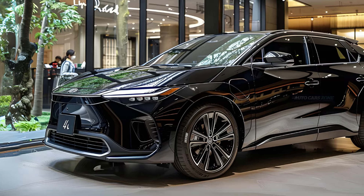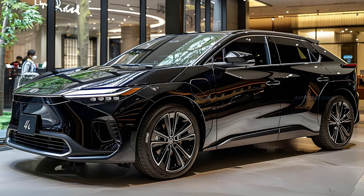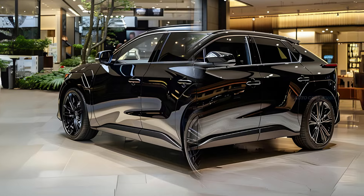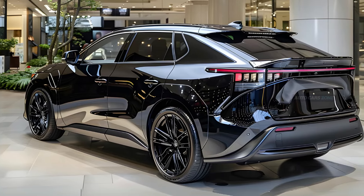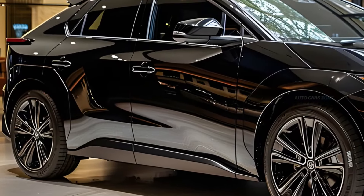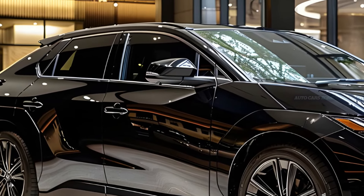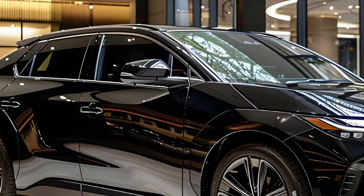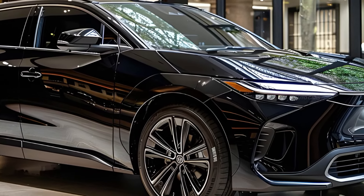The two BZ4X powertrains are equipped with batteries that are almost comparable in size. The single-motor version has a 63.4-kilowatt-hour battery pack, while the dual-motor model has a slightly larger 65.5-kilowatt-hour battery pack. The EPA estimates that the front-wheel drive single-motor variant has a range of 252 miles for the XLE version and 242 miles for the Limited version.